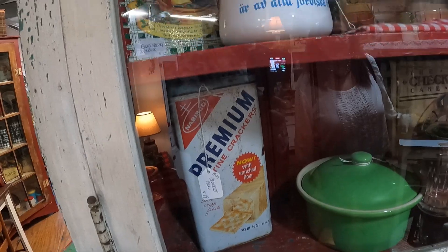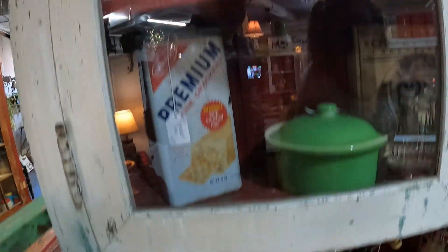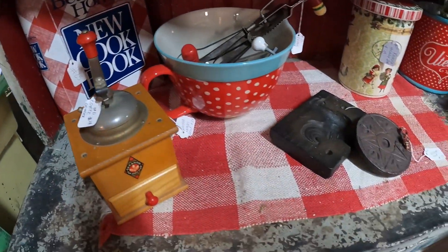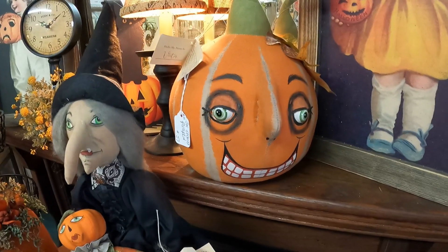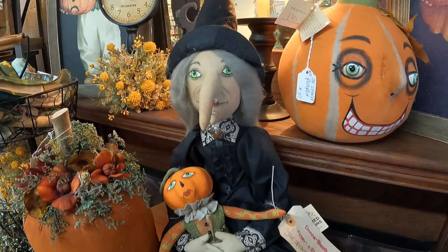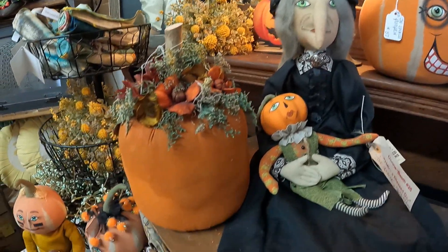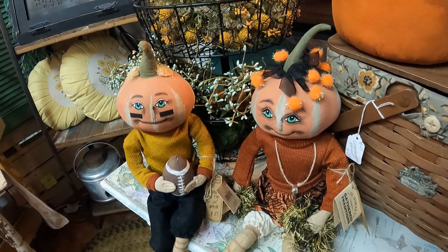Everything is really top-notch. I love the decorations — they're really cool. This artist is amazing and his soft sculptures are all through the store.